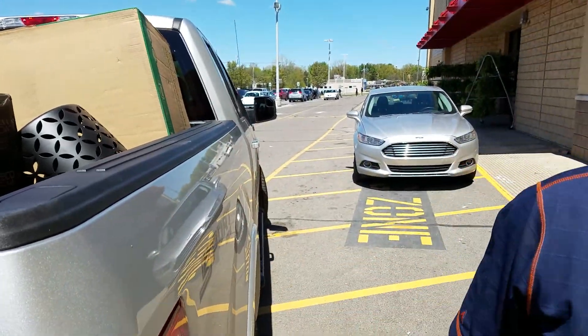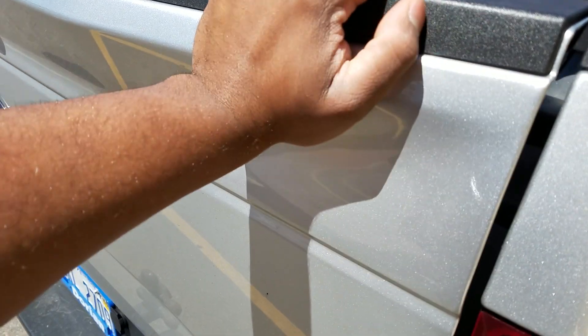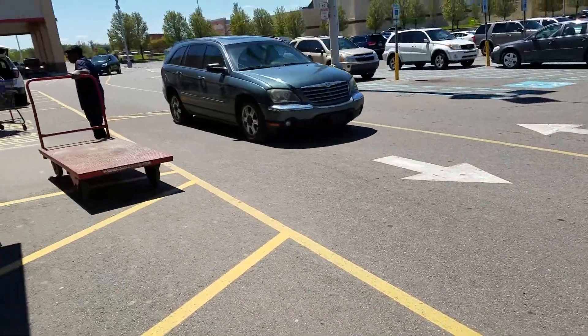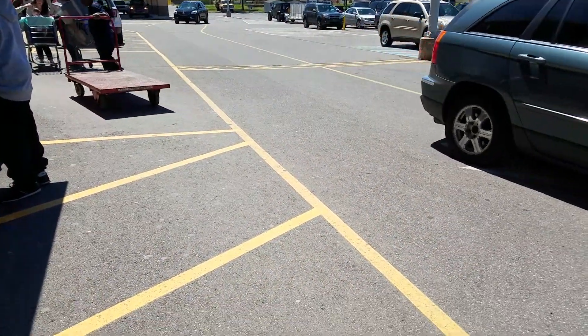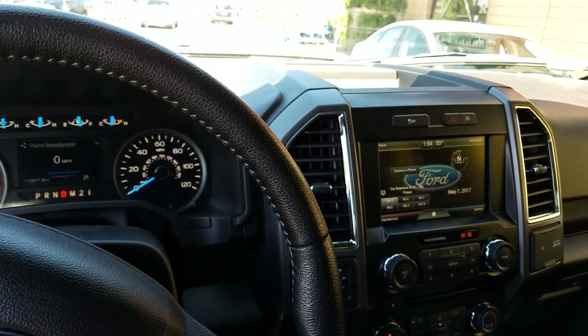The utility of the F-150. Here in the F-150, doing some work as usual — got the bed fully loaded. We got the bigger bed because we got the super cab, so we get the six-foot bed.